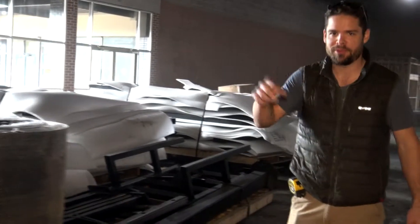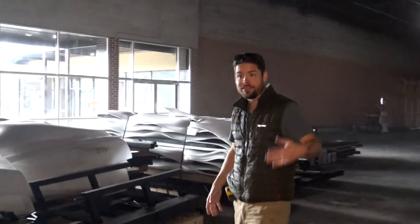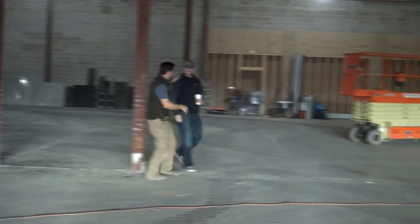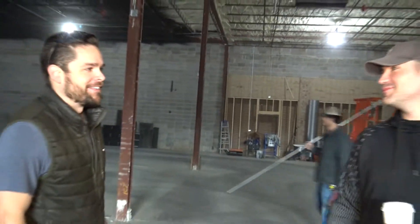We now have trampoline parts — this is one truckload worth of stuff. The trampoline parts of this project are going to be massive; again, 3,500 man hours to put it all together. This guy is Josh Thompson — he is the man putting all this together. With his help and guidance it's going to happen, it's going to be great.